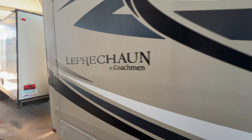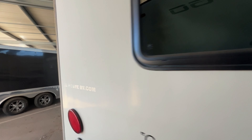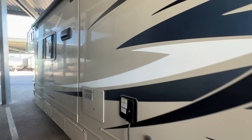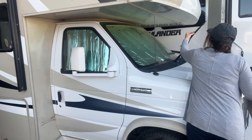Today's inspection is of a 2015 Coachman Leprechaun. It has two slides and one awning. It has a gross vehicle weight rating of 14,500 pounds. First thing I notice is the windshield wipers — they are worn and need to be replaced.